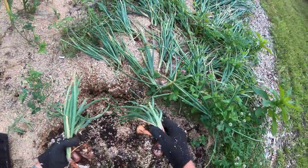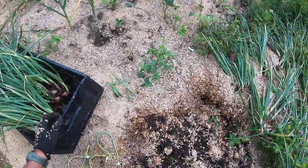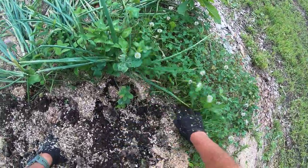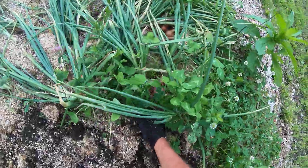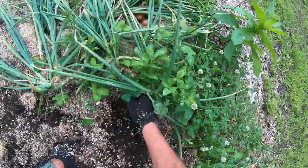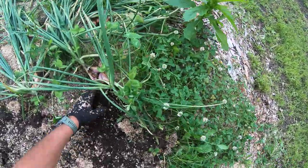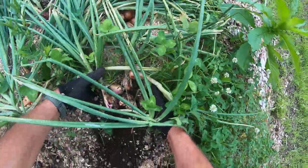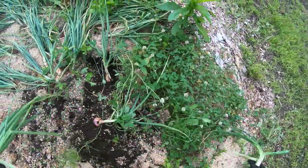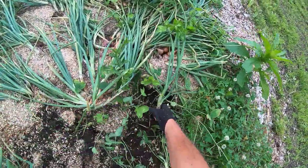Thea doesn't like the small ones at all. I mean, they taste absolutely delicious, but the smaller they are the more of a hassle it is to prepare them for our meals. When she makes our wraps, it's much quicker to take a big old red onion and get those processed. So this one here is a smaller one.